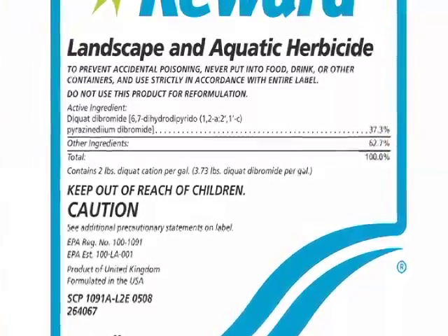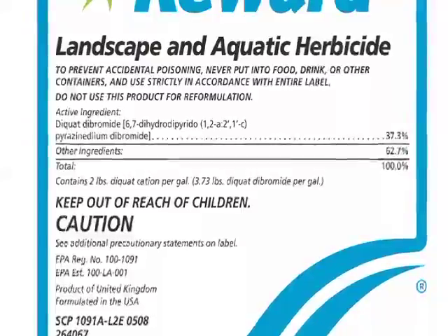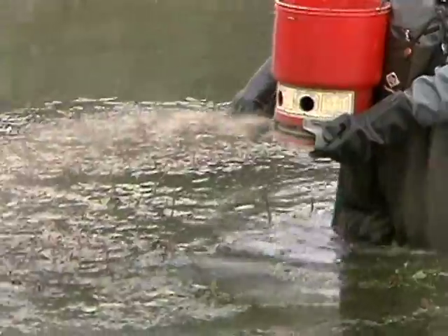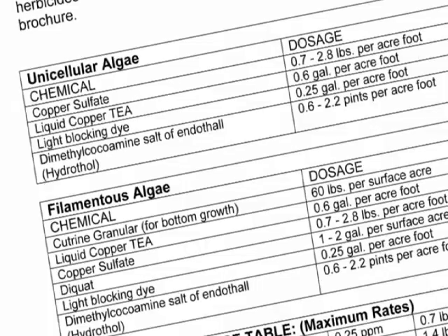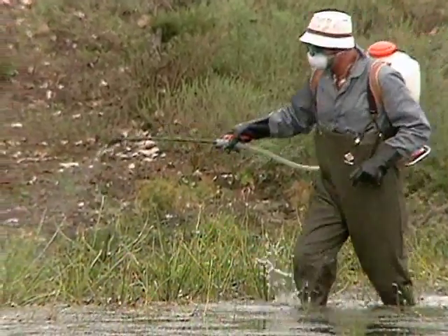In most farm and home stores or co-ops, they have a whole section of pond chemicals that you can use to treat your pond weeds. Those chemicals can be applied by homeowners or your neighborhood associations, but there are some chemicals that professionals do need to spray. So just read the labels and follow the directions carefully. Be smart with the way that you're spraying — make sure you know how much to spray and what you're spraying. Not every chemical is for all plants.